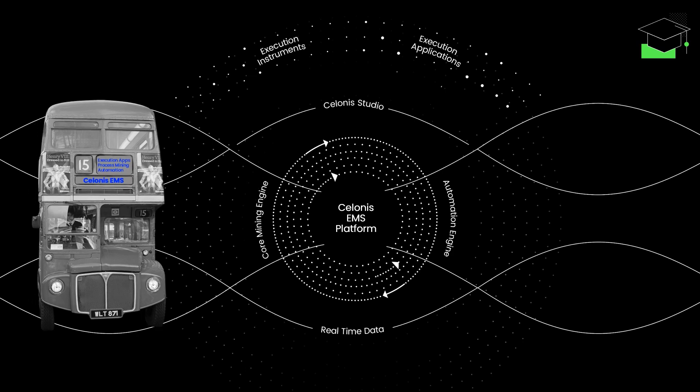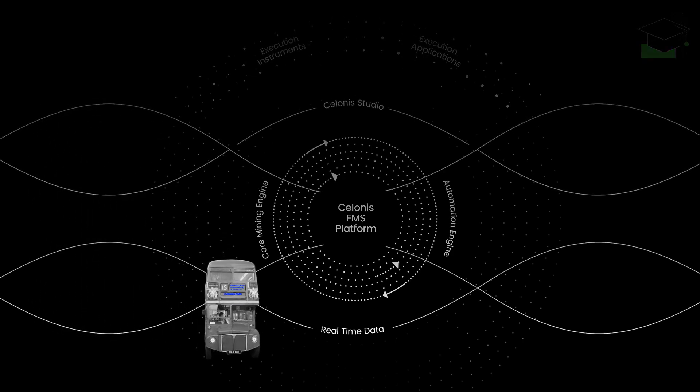Our journey starts at the data sources feeding the EMS with real-time data, extracted via a patented data extraction layer. This job is typically carried out by data engineers, who create data connections to on-premise systems like SAP and Oracle, cloud systems such as ServiceNow and Salesforce, or to databases directly, such as MySQL or Snowflake.